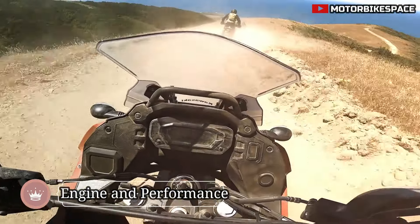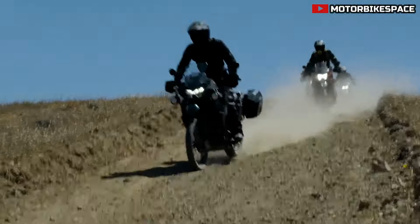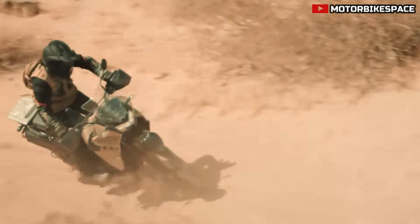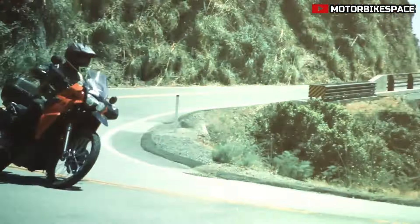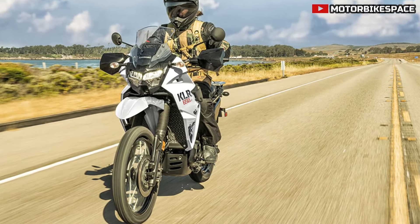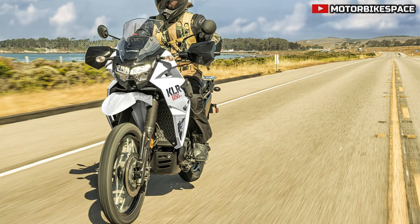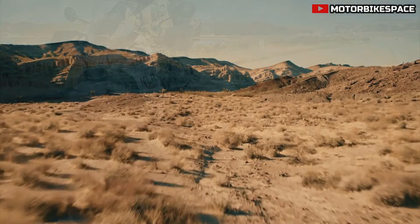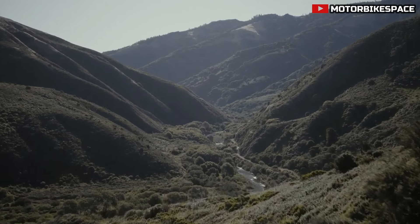The KLR650S retains the reliable 652cc single-cylinder engine from the KLR650. This fuel-injected engine ensures easy starting in various conditions, efficient combustion, and better fuel mileage. The engine's design emphasizes mid-range torque, making it ideal for trail navigation and highway cruising.